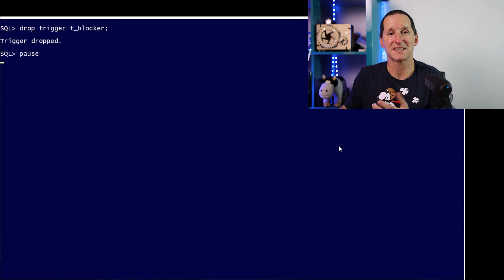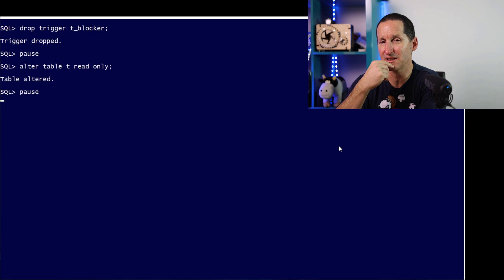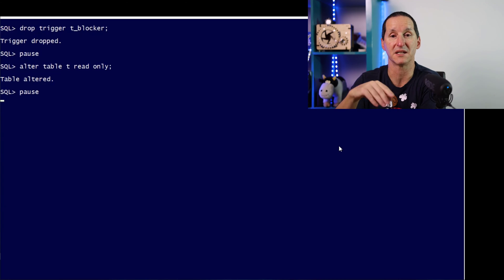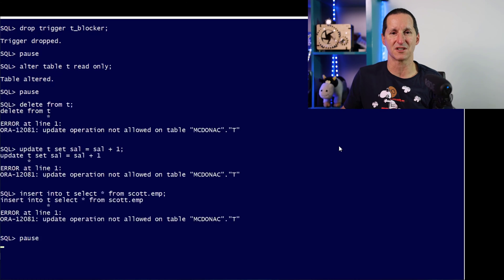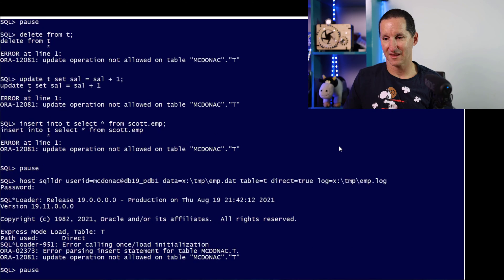Let's drop the trigger and explore other options. I could do ALTER TABLE T READ ONLY — this came in around Oracle 11 or 12. Once again we do our tests: delete, insert, update, merge — all fine, blocked. What about SQL Loader? We can't even do a direct load insert because the read only overrides that. So SQL Loader direct mode is now protected against as well.